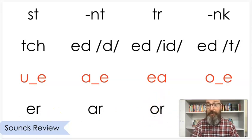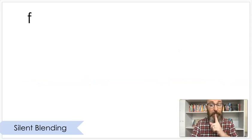Next, let's do some silent blending. Remember, don't say the word until the whole thing is up.